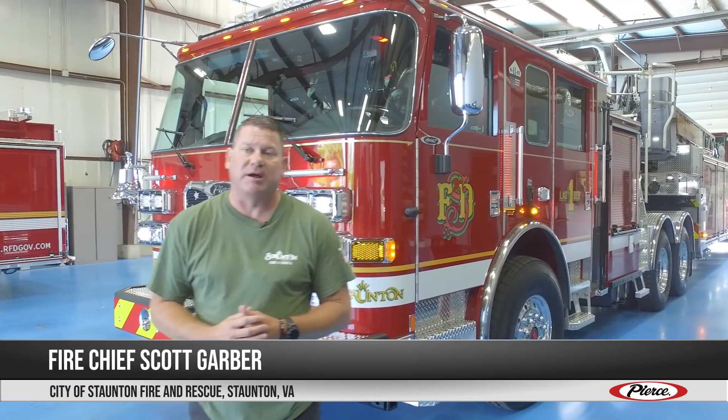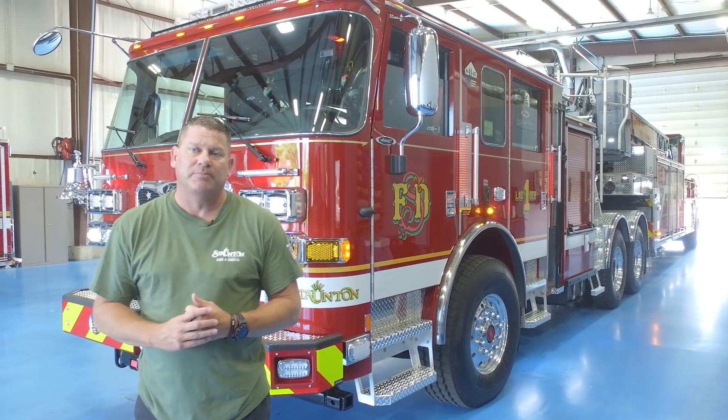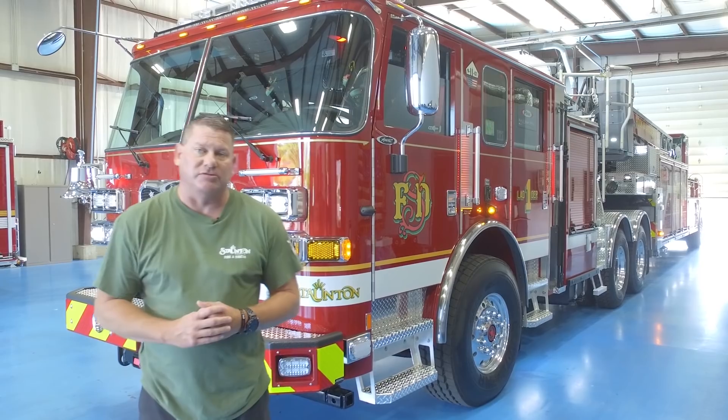I'm Scott Garber. I'm the Fire Chief for the City of Stanton Fire and Rescue Department located in Virginia. Today we're here doing a final inspection on our 2020 Aero XT tractor-drawn aerial. We'll walk around and take a look at some of the features.